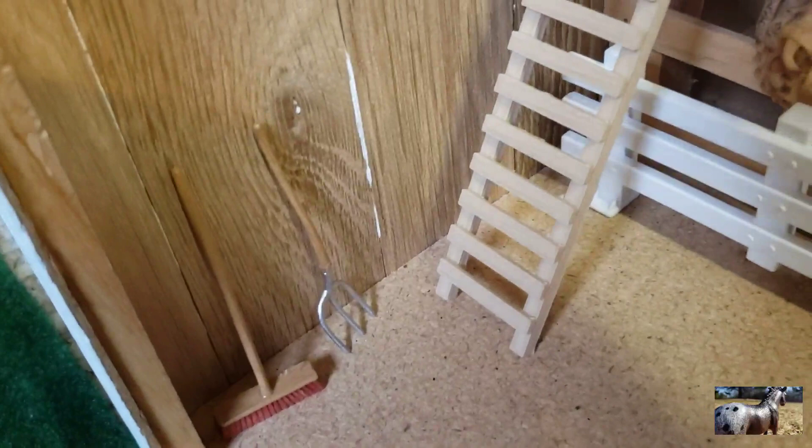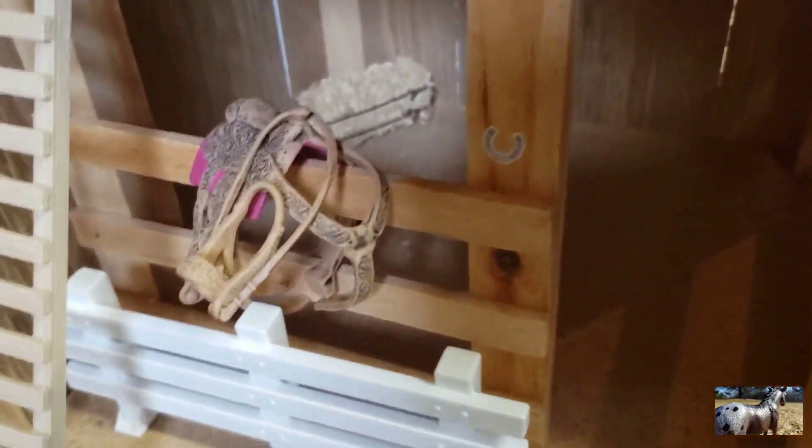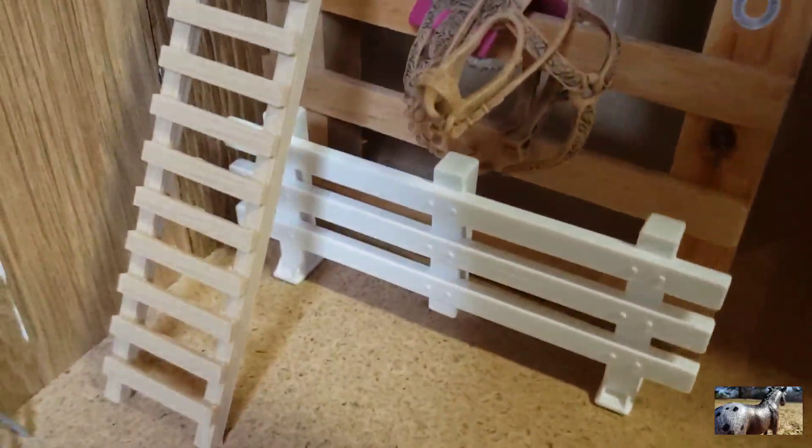Right here we have a pitchfork and a broom. Right here we have Buttercup's stall, which is Rebecca's horse. By the way, that's Rebecca's tack and she's out in a paddock and pasture right now.